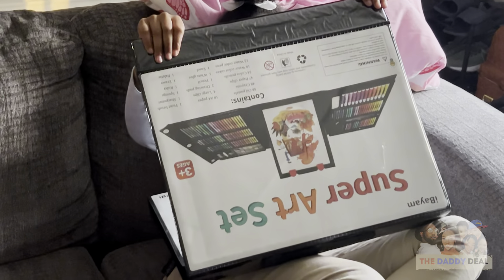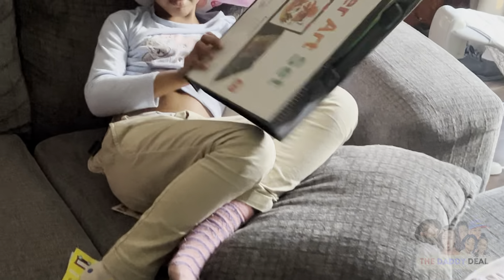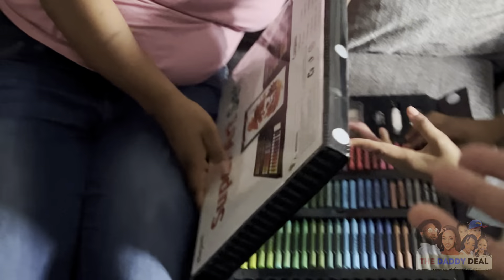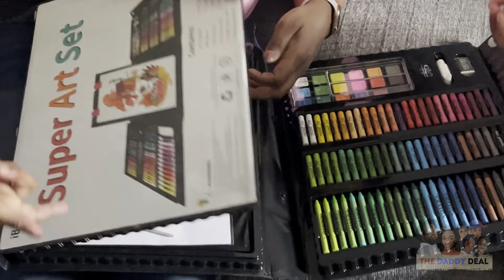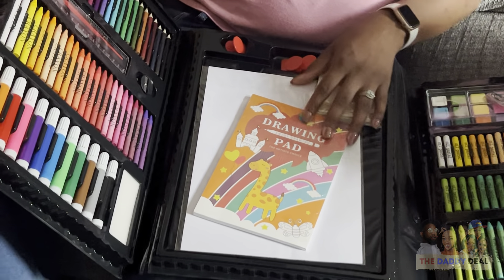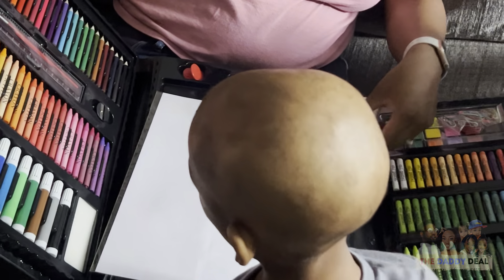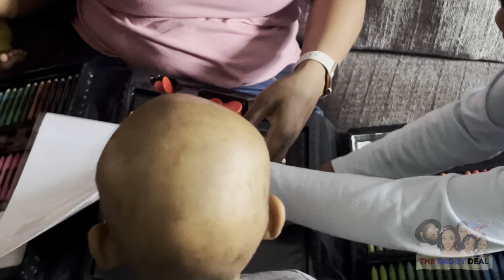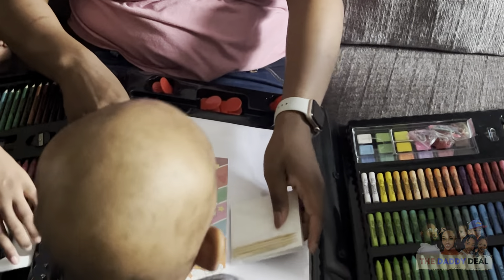If this is from you and you happen to see this video, please go in the comments and let us know who it's from so we can thank you. Whoever it is knows that Genesis likes art. She got an art set — oil pastels, painting stuff, and paper. He likes art too — he likes coloring and drawing too.